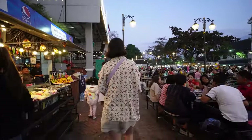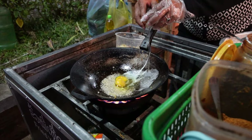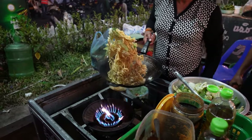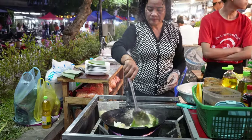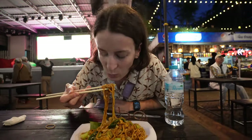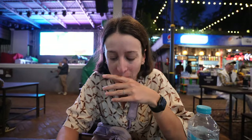Here we are at the night market, which happens every single night in this little designated area just off Foreigner Street. We've already made our first purchase — some vegetarian yellow fried noodles cooked right in front of us, as you'd expect at a night market. Stace did the first taste test and it's very hot, straight off the wok, but delicious — really really good, some of the best noodles we've had outside.